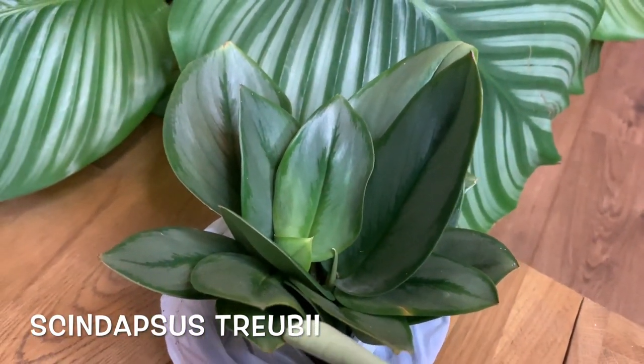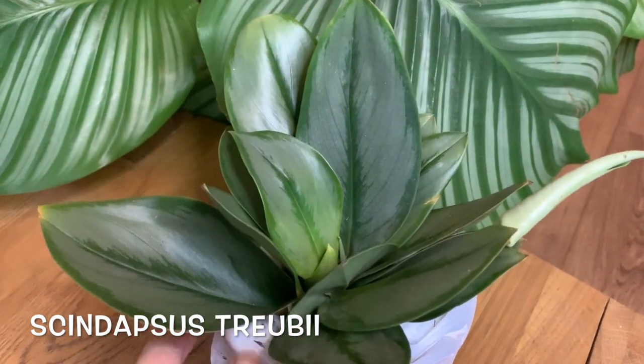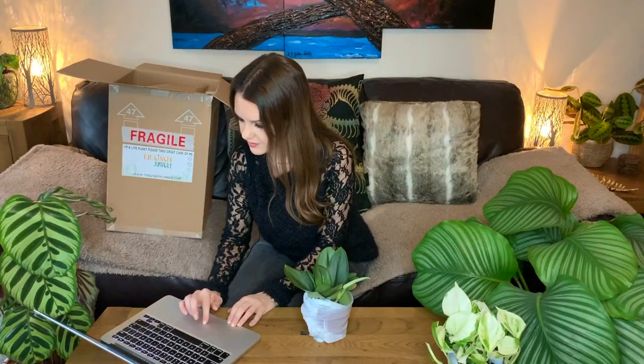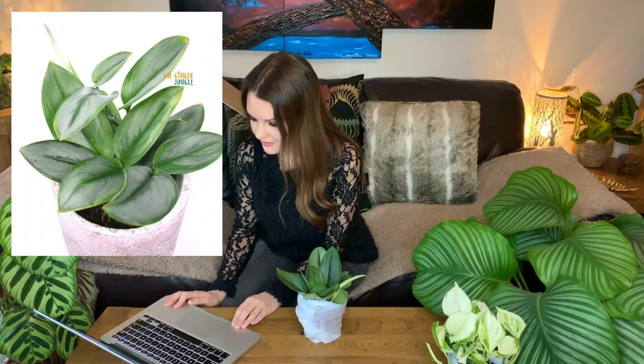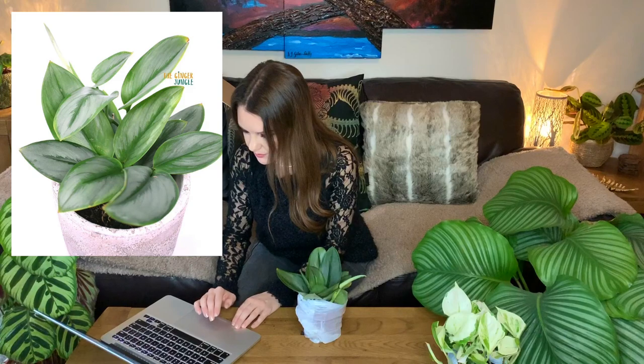The camera might not be picking it up fully, but the leaves are a really beautiful shimmery silver color. Looking at the care instructions, the Ginger Jungle says they actually have these in stock and finally get to add one to their own collection — they've been waiting a very long time as these hardly come up for sale in the UK, so grab one quick as supply is limited.